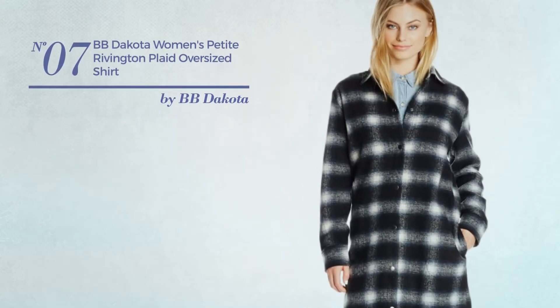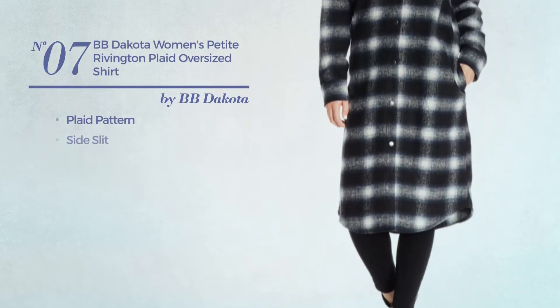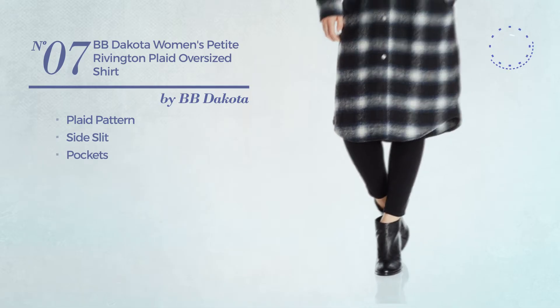Number 7. Featuring a Plaid Pattern. This shirt includes side slit and pockets. Available in 2 more colors.